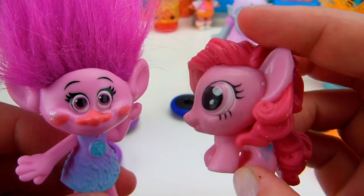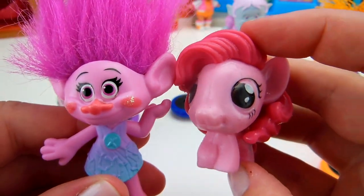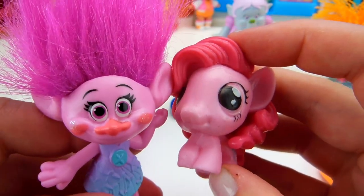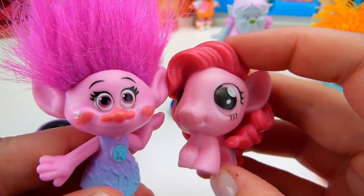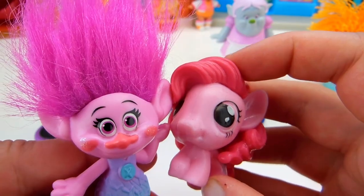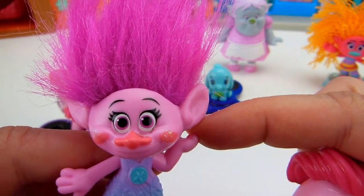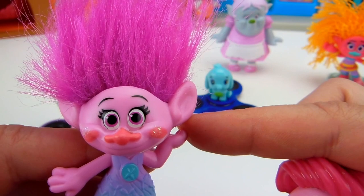Poppy, what do you think about your My Little Pony? She is so cute and pink like me. I love her. But please let me know in the comments down below what is her name. Okay, Poppy, let's get back to some more fidget spinner battles. It looks like you are going to need to choose a new toy so you can keep competing for more blind bags. I think I'm going to choose Nom Noms.